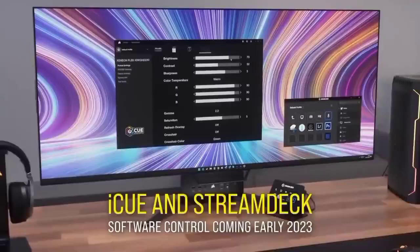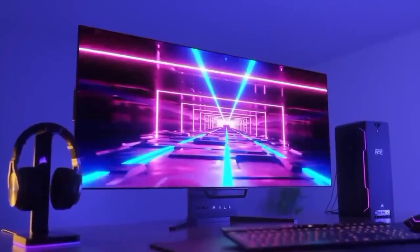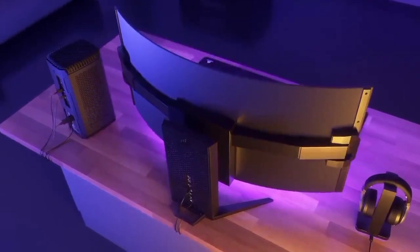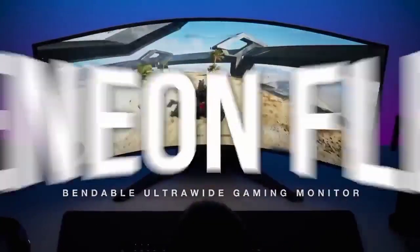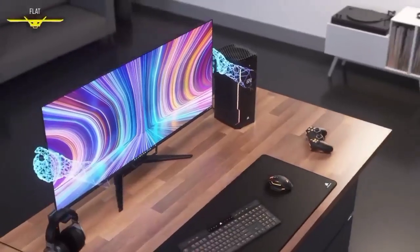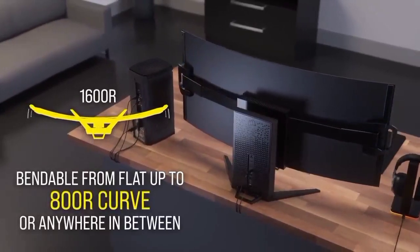It's also a dab hand at HDR, and switching it on with this monitor produces lifelike results that'll trick your eyes into believing what you're seeing. The Xeneon 27 QHD 240 is also begging to be hooked up to as many consoles and devices as possible, as it features an impressive number of ports round back.